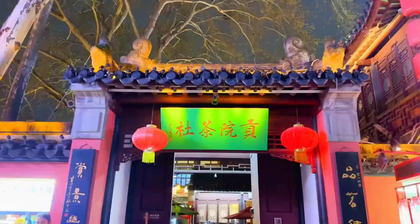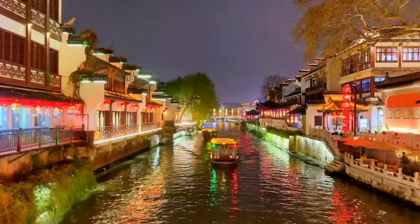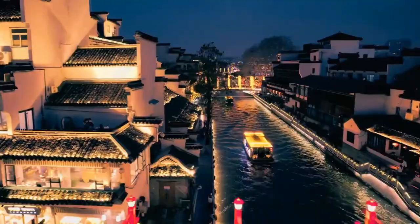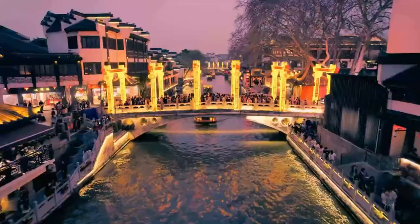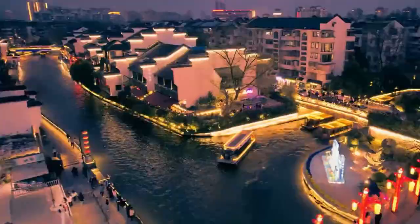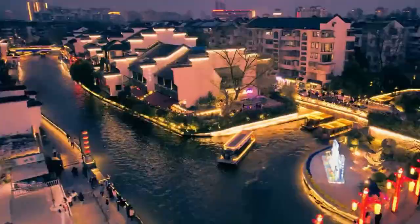As the night darkens, the lights of the Confucius Temple become brighter. As if the history and culture here were telling unknown stories to people, the Confucius Temple has experienced thousands of years of ups and downs and witnessed the rise and fall of China. Today, it is still a cultural treasure that attracts people to visit.